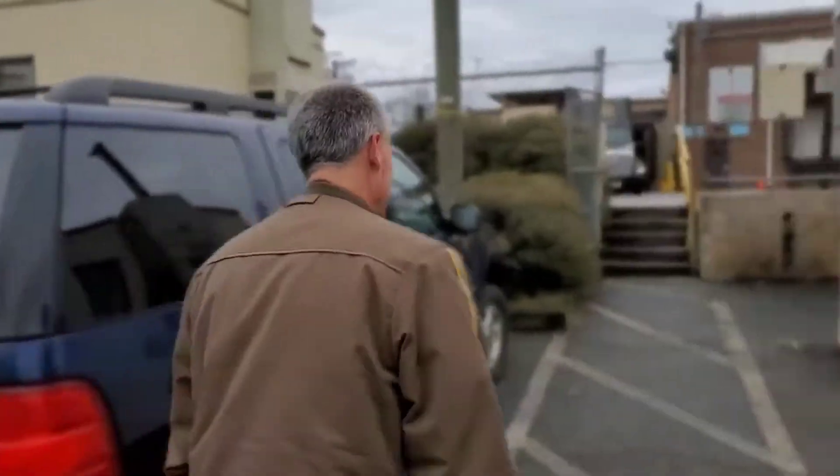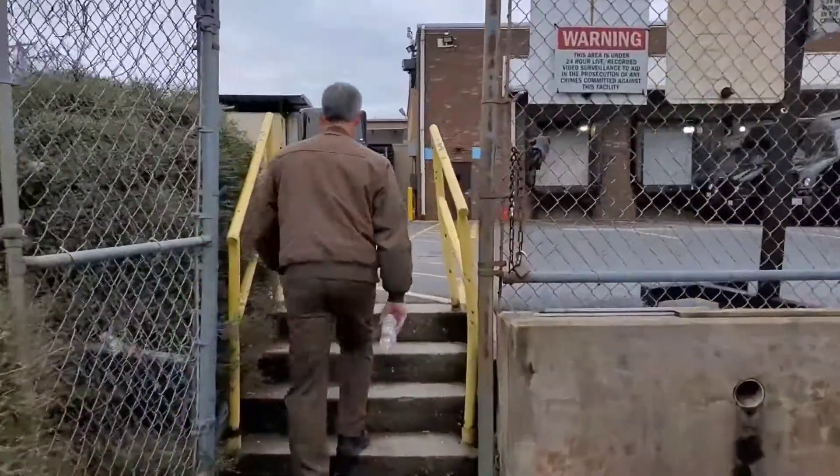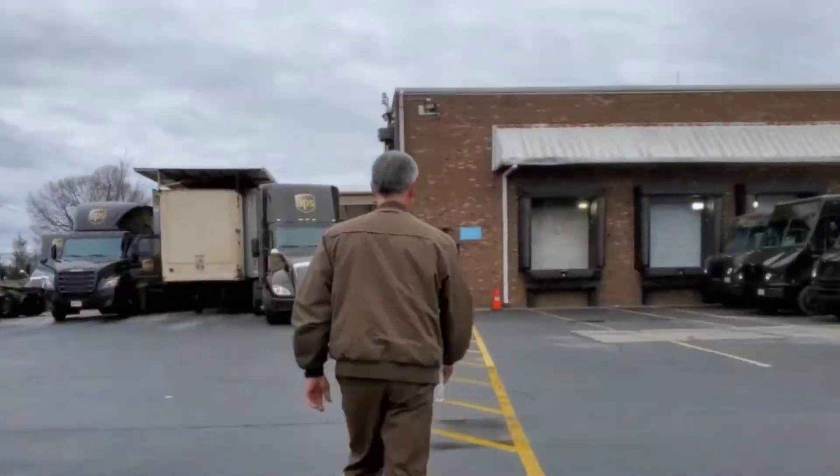I'm not yard certified, that's why I use pedestrian designated walkways. I use the pedestrian door in and out of the building.